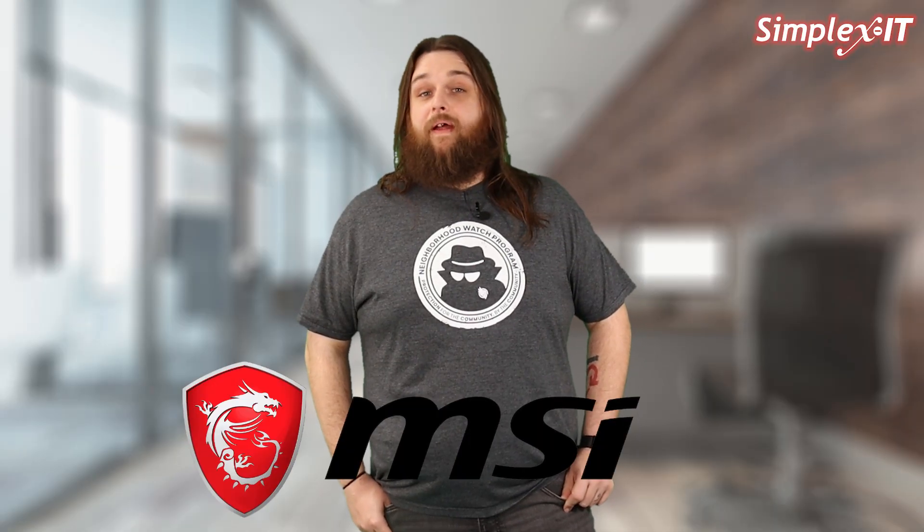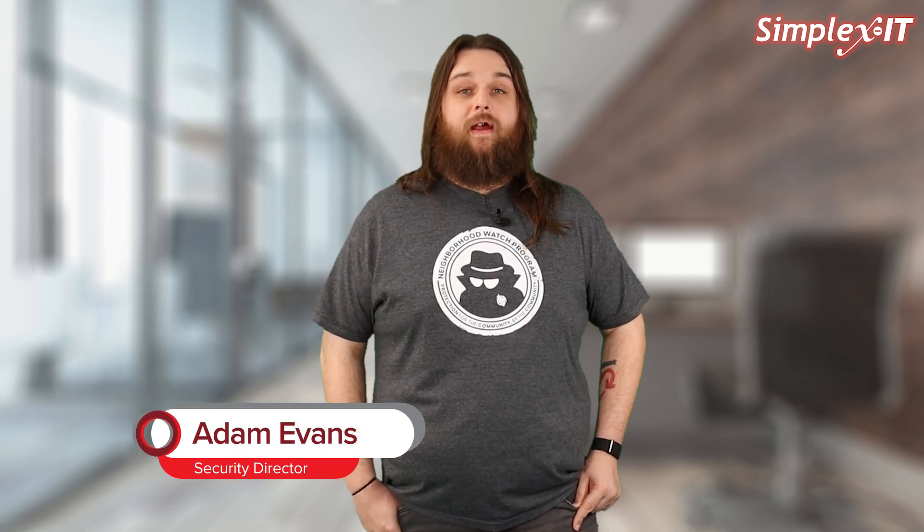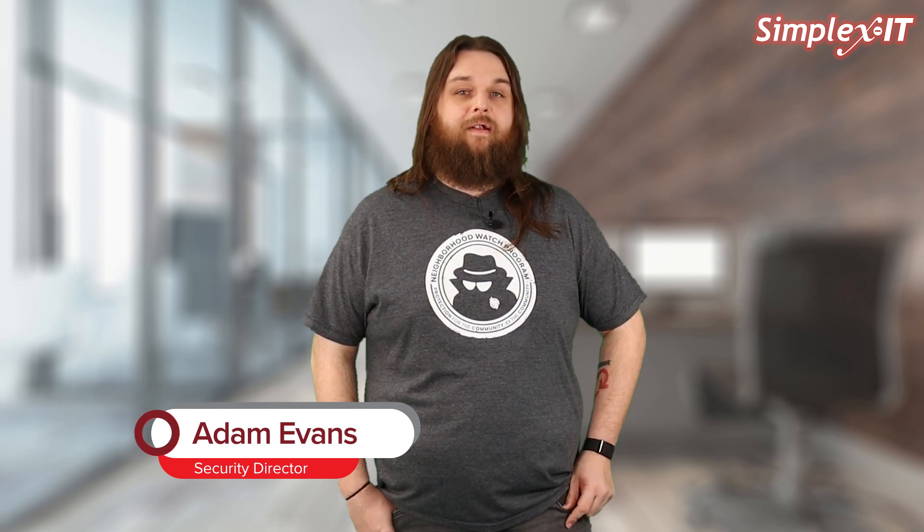Last month, the hardware company MSI was compromised by a malicious entity. These bad guys were able to steal source code, development code, and private keys. These threat actors demanded payment or they'd publish the stolen data. This is pretty common in modern attacks.